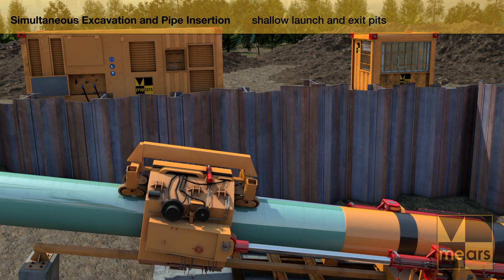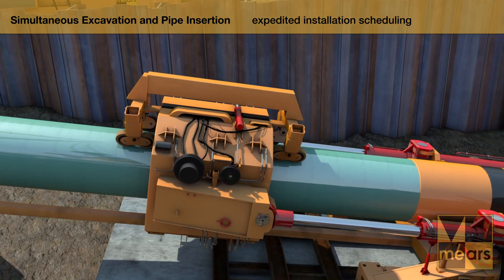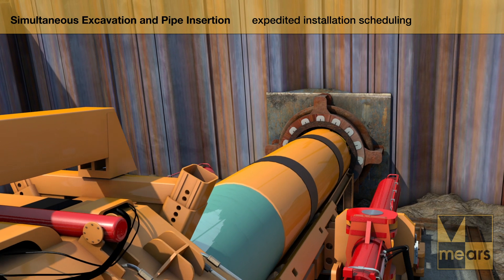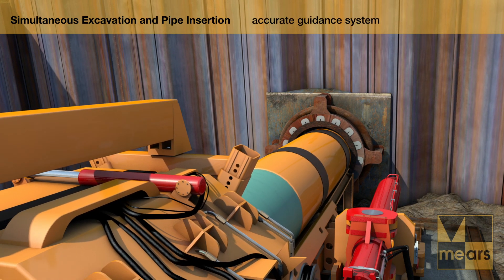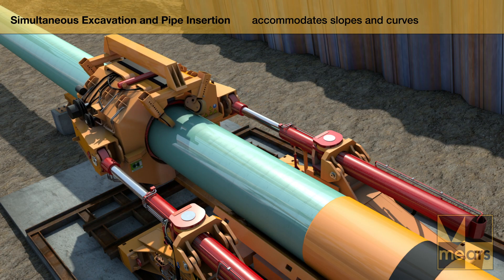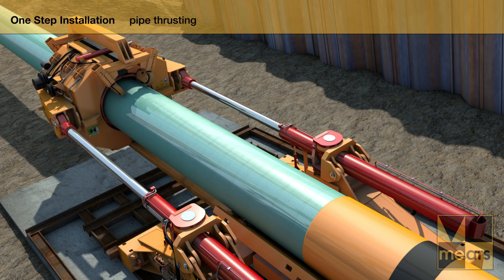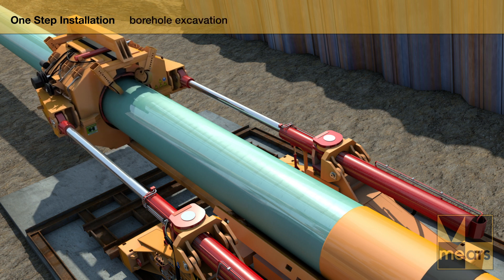This unique installation technique utilizes simultaneous borehole excavation and pipeline insertion to minimize construction scheduling and maximize project efficiency. DirectPipe's highly accurate guidance system can effectively drive the microtunneling boring machine, or MTBM, and pipeline along a predetermined alignment. The pipe thruster drives the MTBM and attached pipeline into the borehole in increments of 5 meters with a thrust force of up to 750 tons.